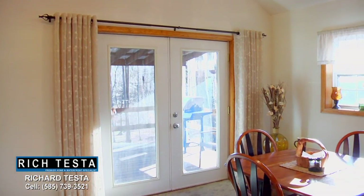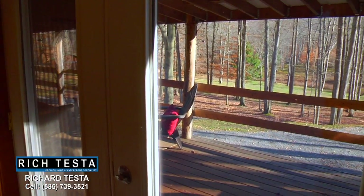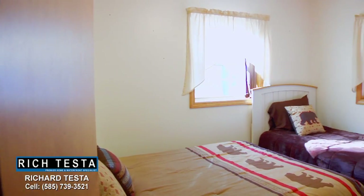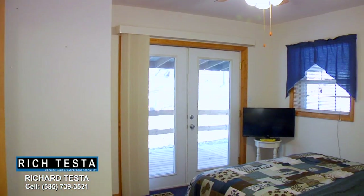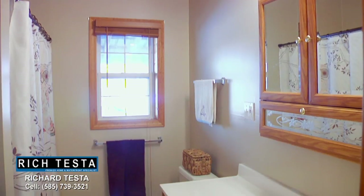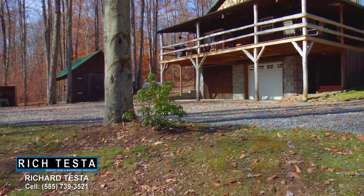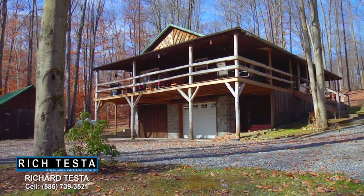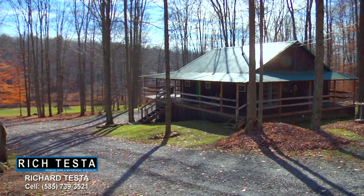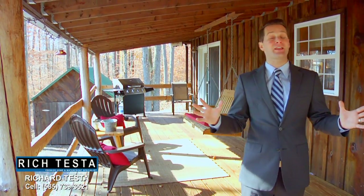And a dining area with porch access, all with scenic nature views. This home also features two bedrooms, including a master with porch access, a full bathroom, and a walkout lower level for storage or additional living space.